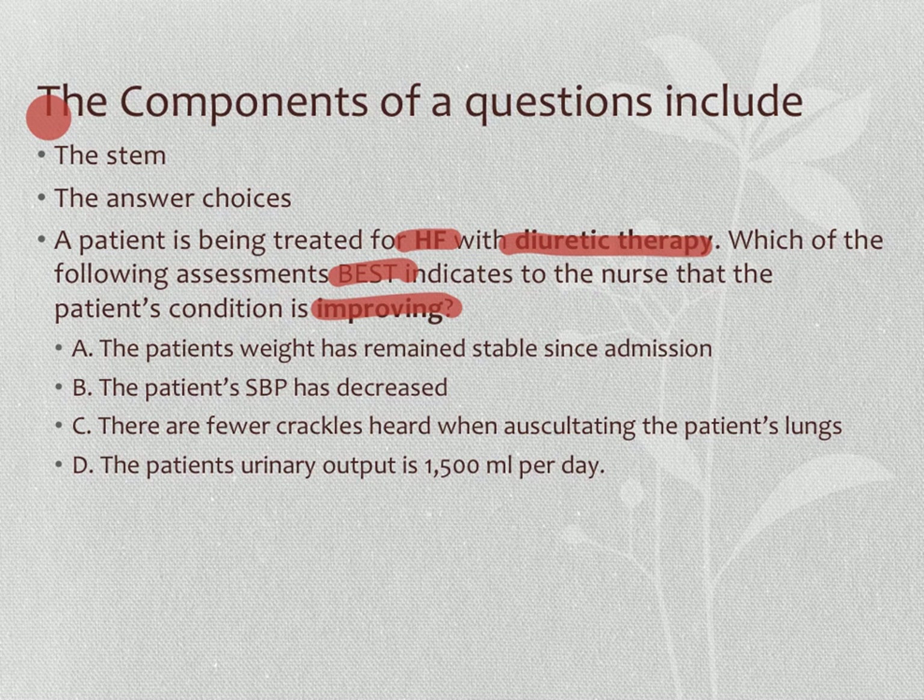When looking at the answer choices, they're all good choices — which is how it often feels on the NCLEX. Option A: weight has remained stable — it's good it didn't go up, but with diuretic therapy we'd prefer decreased weight. Option B: systolic blood pressure has decreased — but decreased from what? Option C: fewer crackles on auscultation — this stays in the mix since crackles indicate fluid status. Option D: urinary output is 1500 mL/day — we don't know what it was before. The best indicator of improvement with diuretic therapy is option C: fewer crackles on auscultating the patient's lungs.